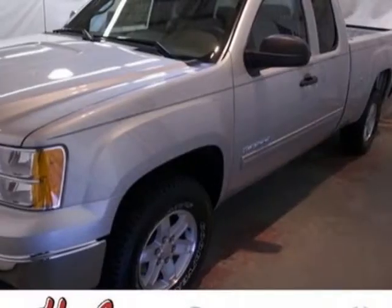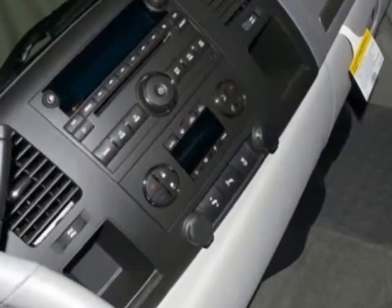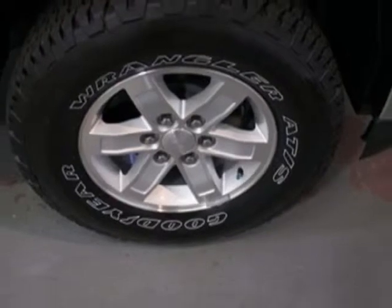This Sierra 1500 boasts a 5.3-liter engine and has a 4-speed automatic transmission. Another great feature is that this vehicle uses flex fuel. Additional options for this vehicle include the GVWR,